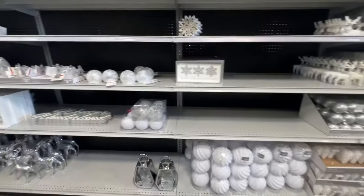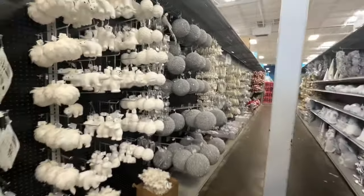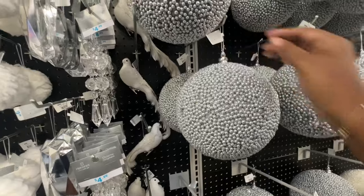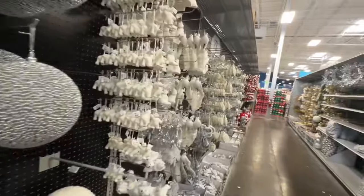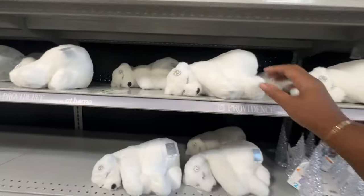Silver and white. Look at these big old balls — I remember seeing these from last year — $4.99 for those. These big balls right here are $10. I remember these from last year also.